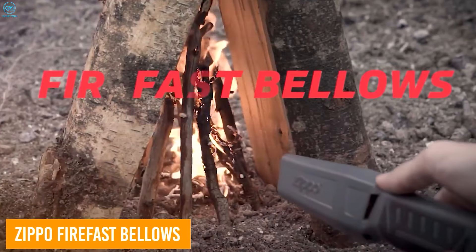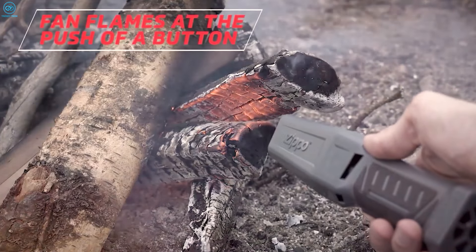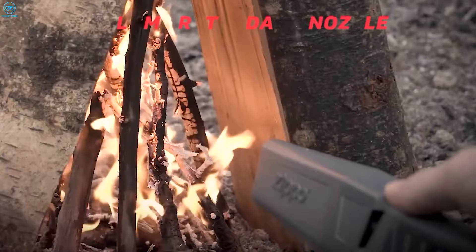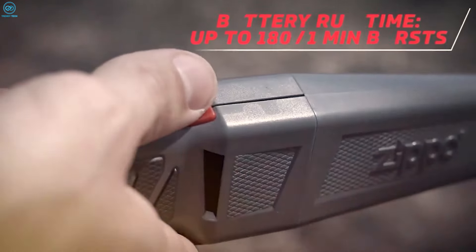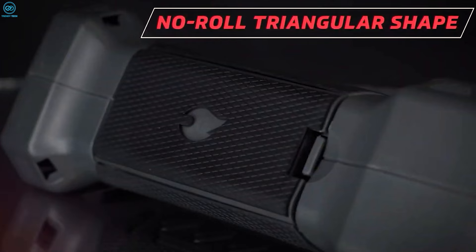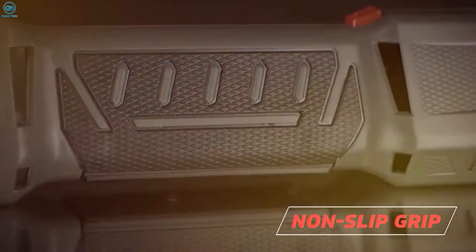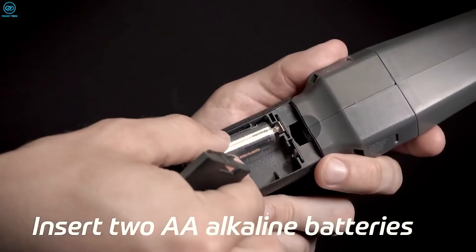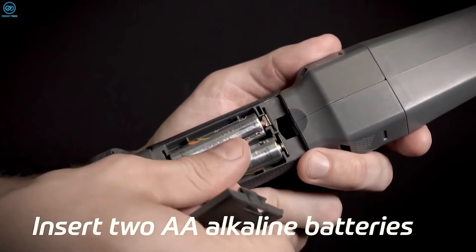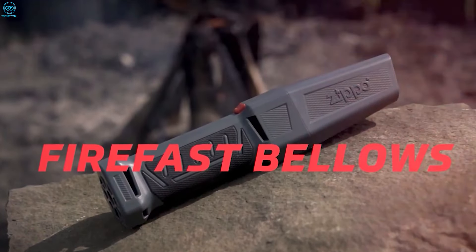The FireFast Bellows by Zippo is for outdoor enthusiasts who want an efficient and hassle-free way to start a fire. Battery-operated and easy to use, this tool delivers a powerful stream of air at the push of a button, providing just the right amount of oxygen to quickly ignite flames. Its flame-retardant nozzle lets you get up close without worrying about safety, and it automatically shuts off when dropped, preserving battery life. The FireFast Bellows features a no-roll triangular shape and a non-slip ergonomic handle, ensuring a comfortable grip even in tough conditions. Lightweight yet durable, it's powered by two AA batteries, providing up to 180 one-minute bursts, making it simple to get your campfire roaring in no time.